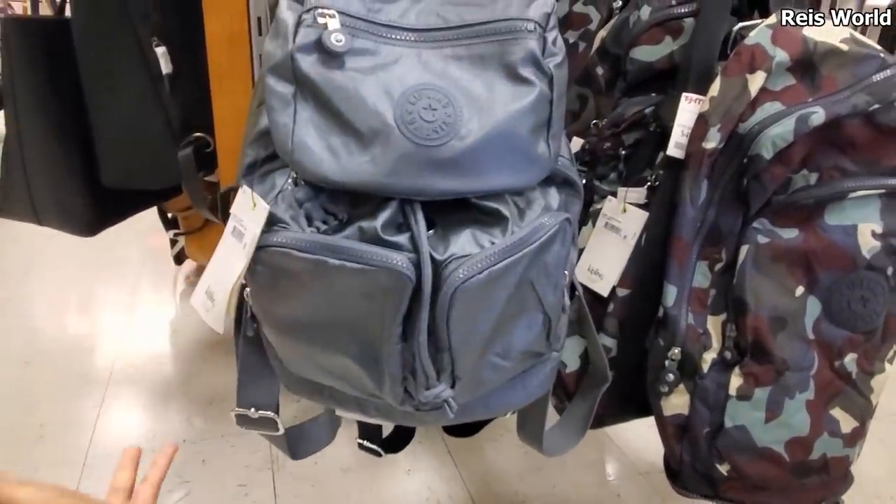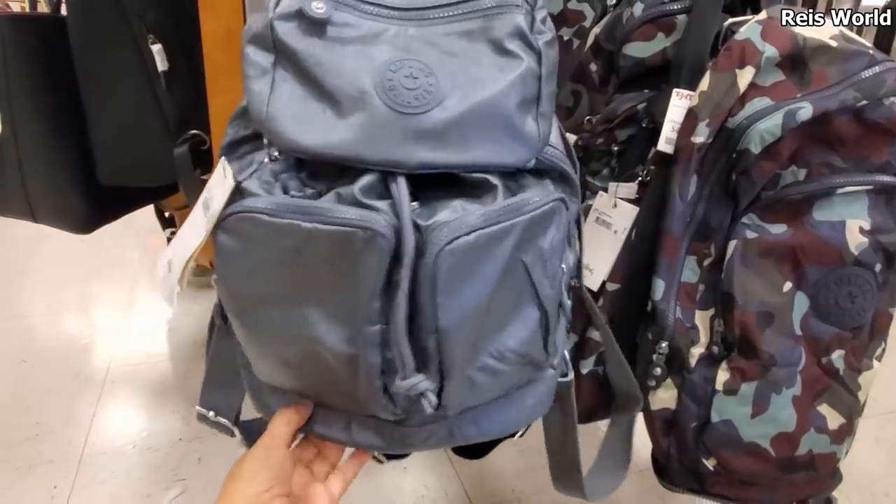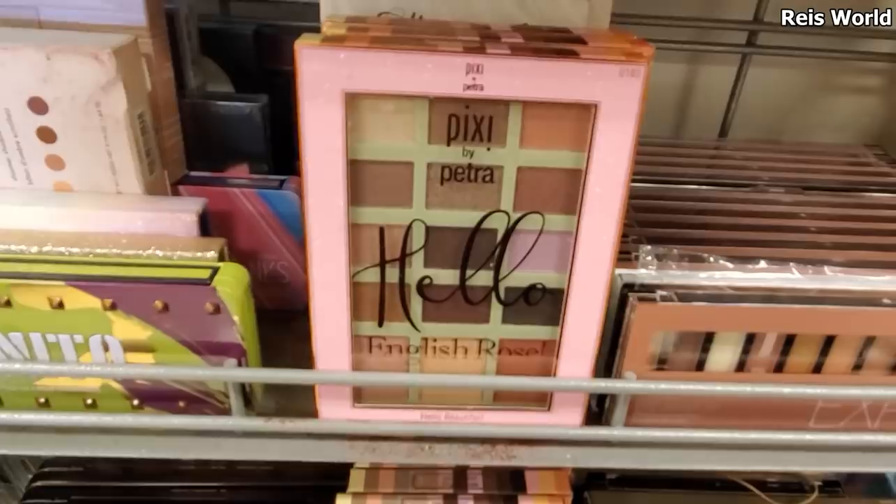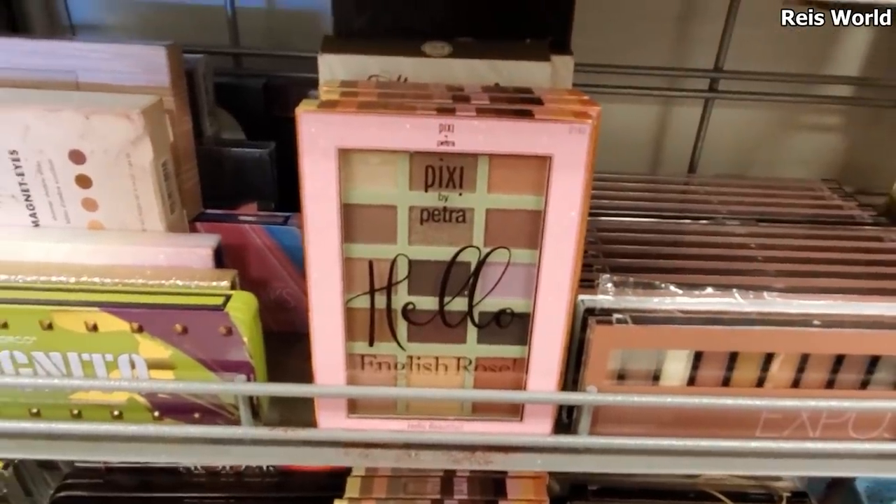$50 and I do have a gift card, like a $25 gift card, so I'm going to use this one. $7. We have Hello English Rose - very, very pretty colors by Pixi.